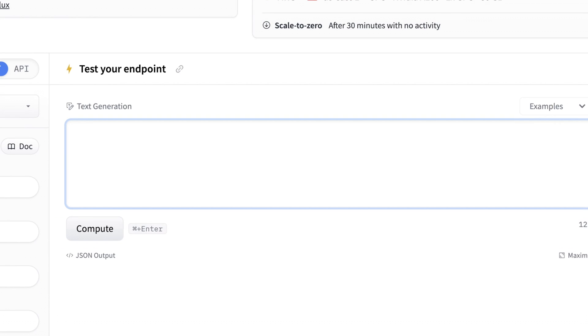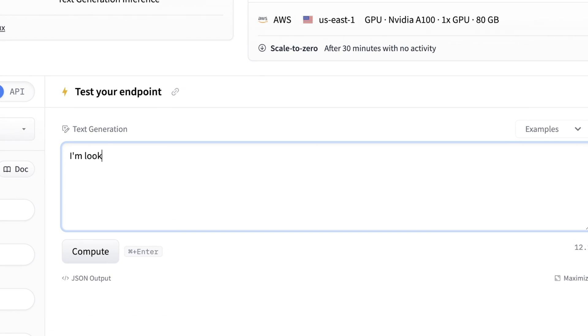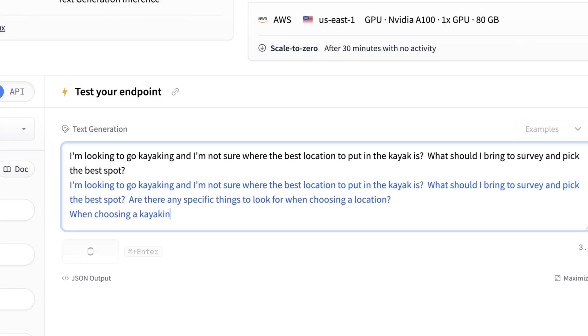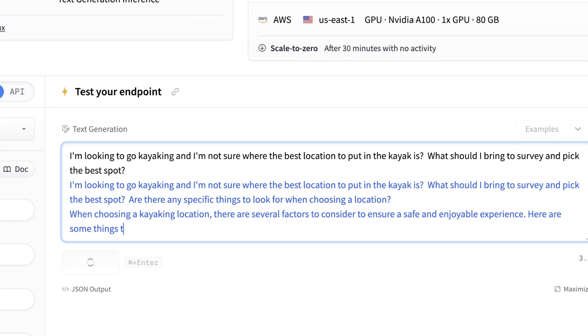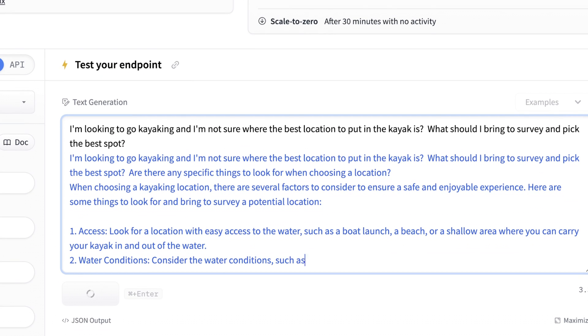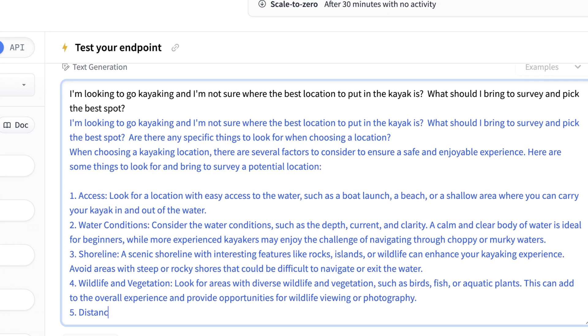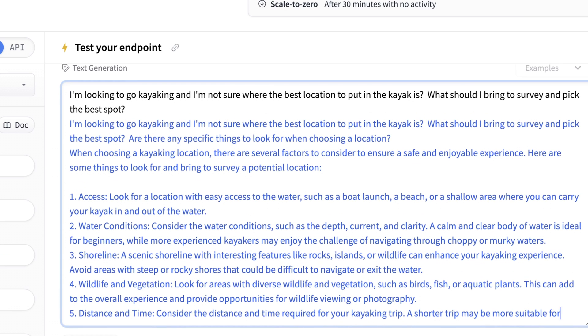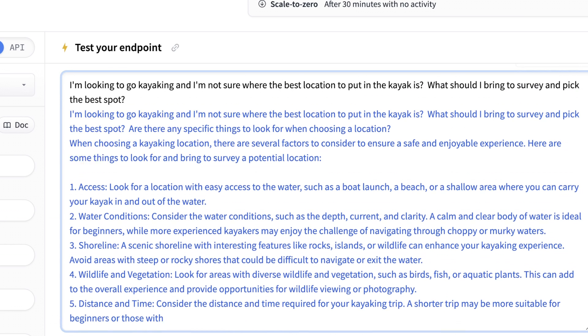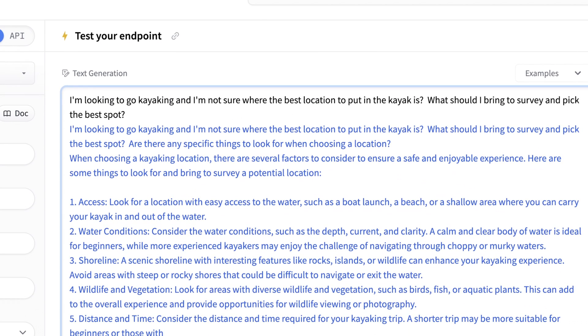Let's try some other instruct tasks. I'll say I'm looking to go kayaking — an open-ended question involving some spatial reasoning and a task. It's assuming the AI is my assistant helping me figure out what to do. The response covered: see where there's already access, look at water conditions, distance and time, wildlife and vegetation, and where it's actually accessible and legal. All good practical points.